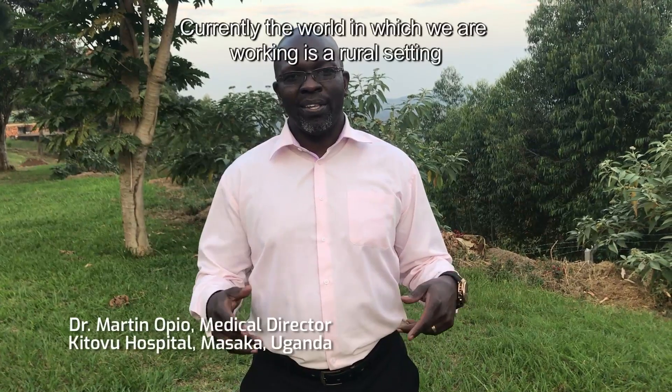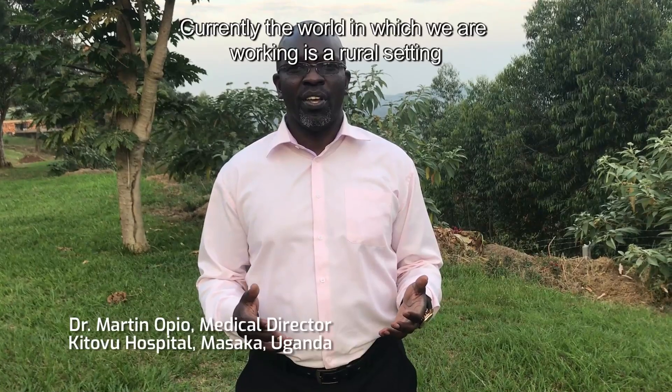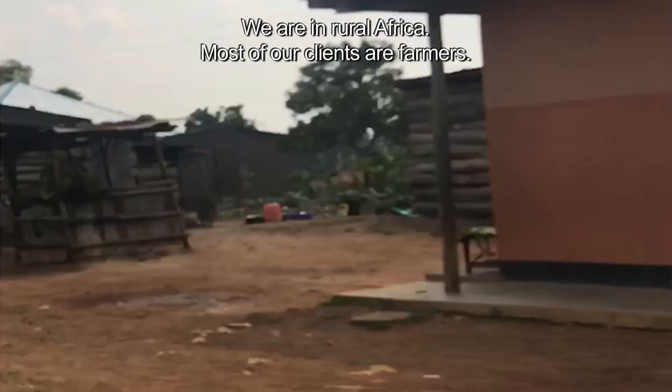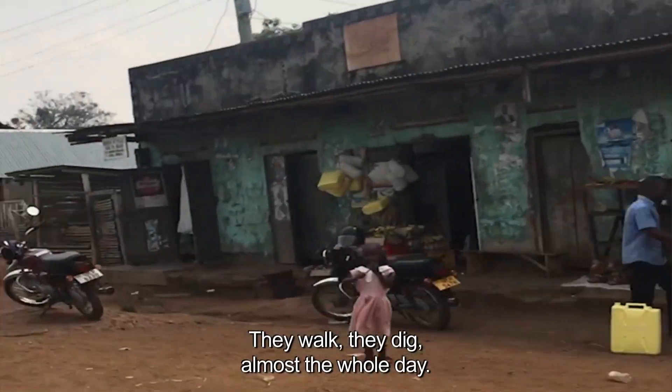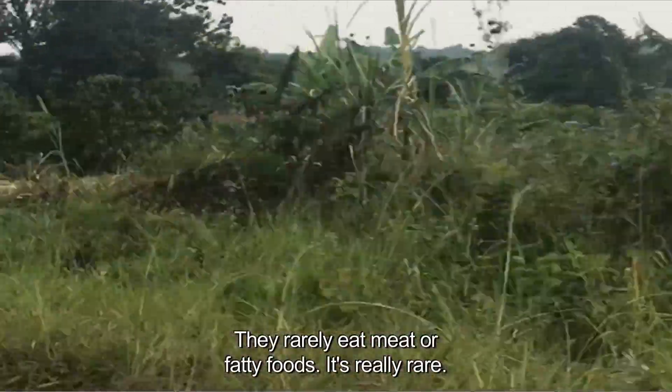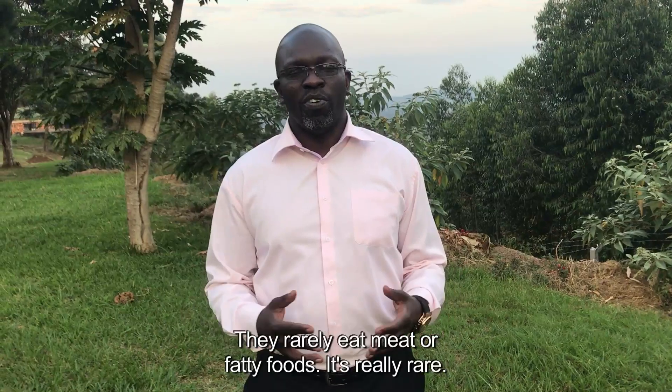Where we are working is a rural setting — we are in rural Africa. Most of our clients are farmers who dig almost the whole day. They rarely eat meat or fatty foods.